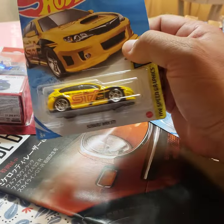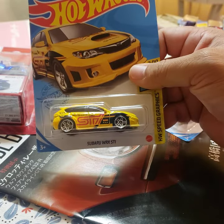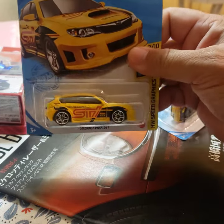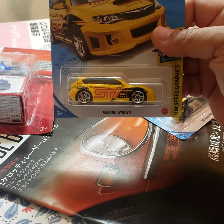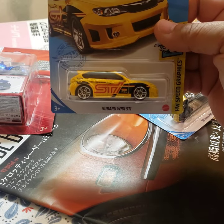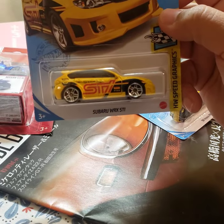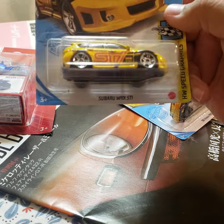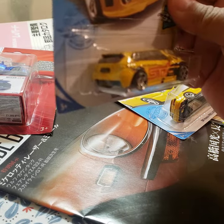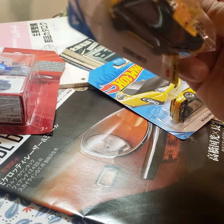Another one I grabbed a couple weeks ago was a Subaru WRX STI — this is the wagon. It's definitely the new STI graphics in yellow, so I might as well grab it. I have one of these already — I believe it was the dirt version, like one of the real riders — but it's okay to have one with the plastic wheels.